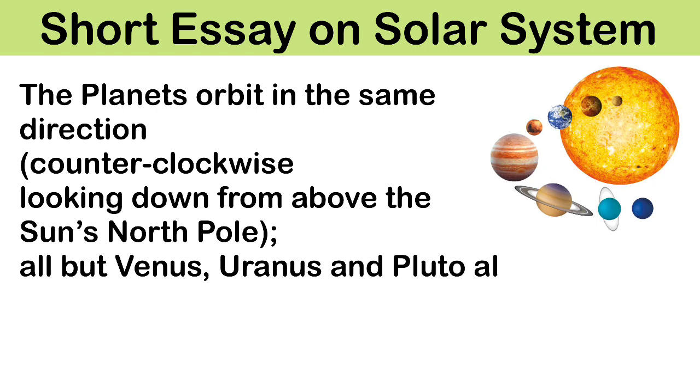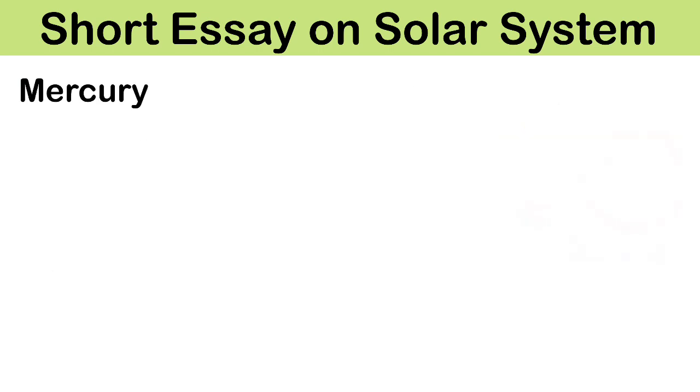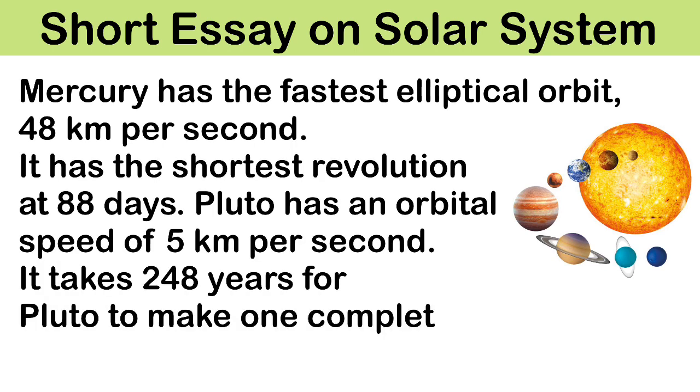The planets orbit in the same direction — counterclockwise, looking down from above the sun's north pole. All but Venus, Uranus and Pluto also rotate in that same sense.